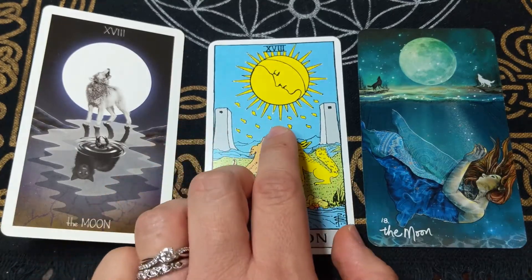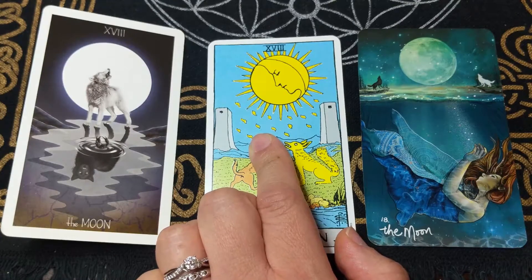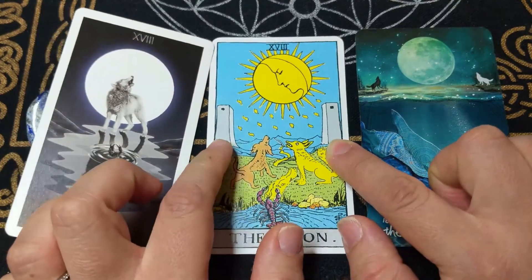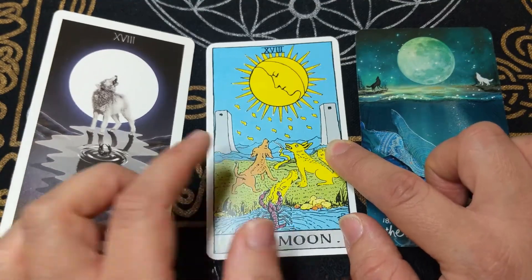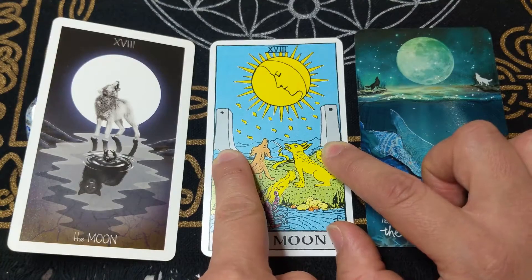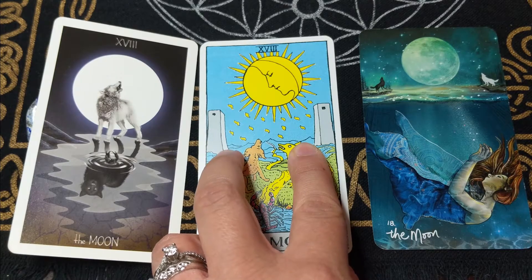Moving down the card, we have light raining down — those are Hebrew Yads, which we also saw in the tower card. They signify the life force or kundalini energy coming into material existence. We also have two towers here. Besides giving a nod to card number 16, the tower card, they mostly represent our ego, solidified wisdom, or stubbornness, and also protection from what we're afraid of.